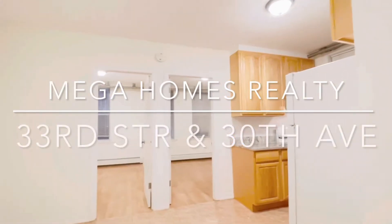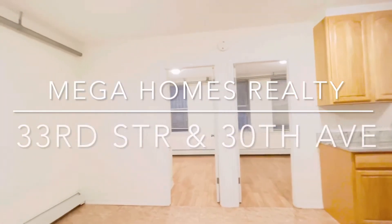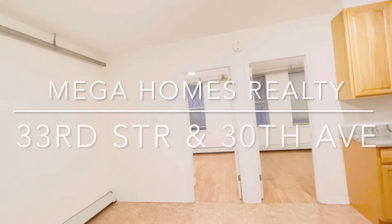Welcome to a beautiful newly renovated cellar apartment. It's a one-bedroom with office.